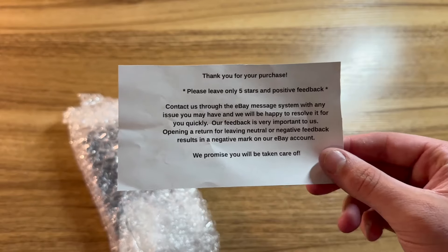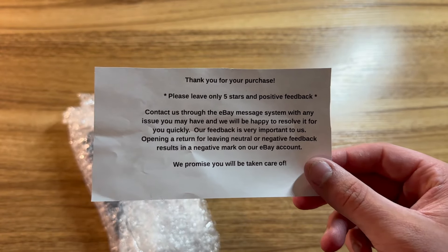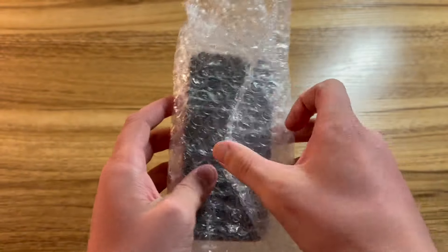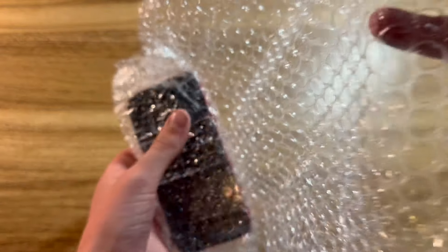Here we have the iPhone 12. "Thank you for your purchase. Please leave only five stars and positive feedback." Yada yada yada. Anyways, here is the iPhone 12, and we can go ahead and unwrap it.